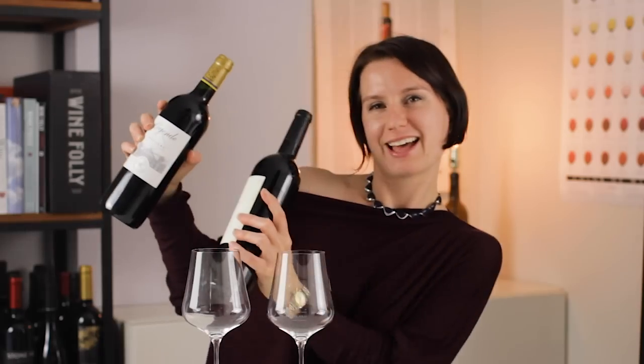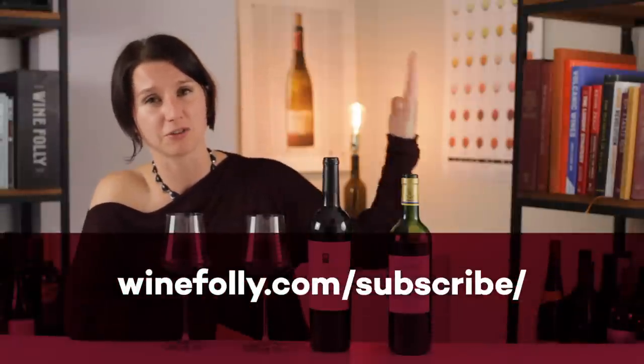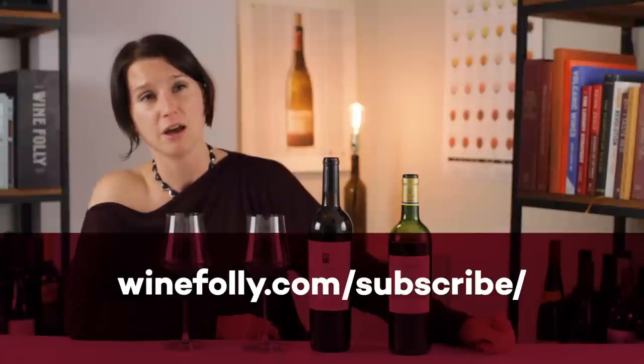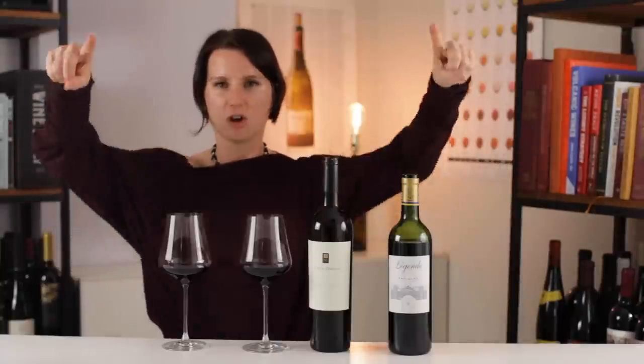I hope you guys are excited to try more Cabernet. Definitely subscribe — WineFly.com/subscribe. You'll get an awesome newsletter that's totally free, designed specifically to help you learn more about wine. I hope you guys enjoyed this episode. Until next time — peace out.